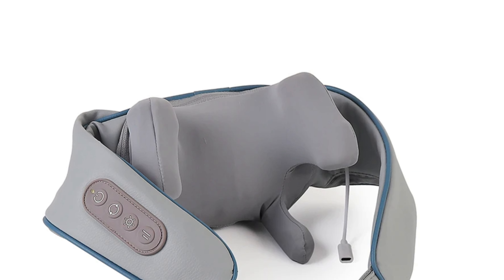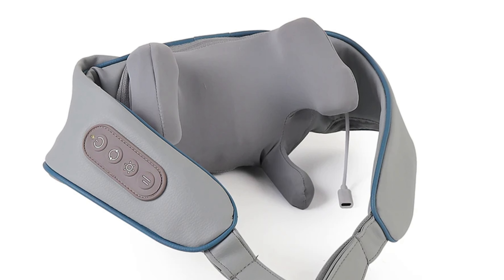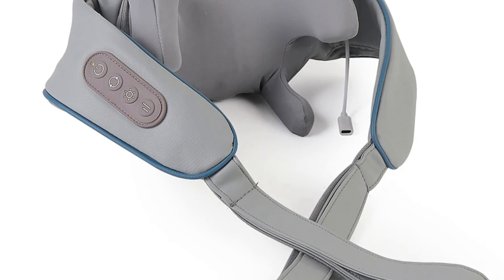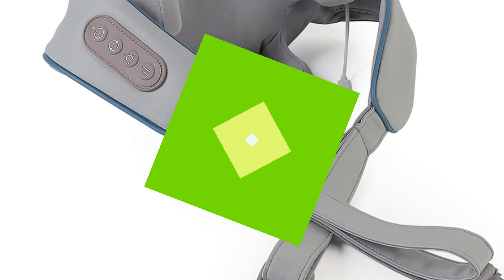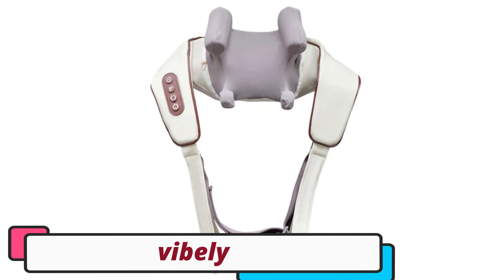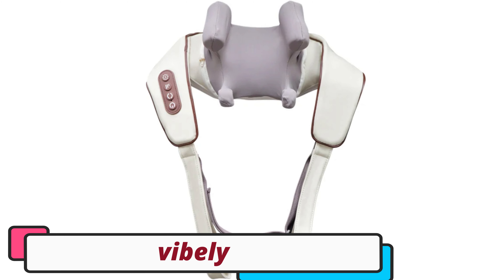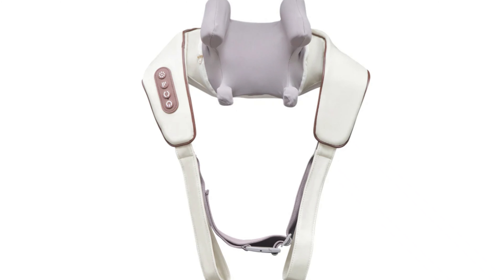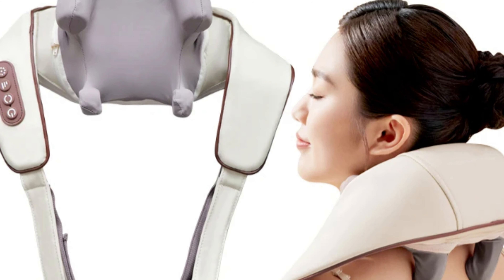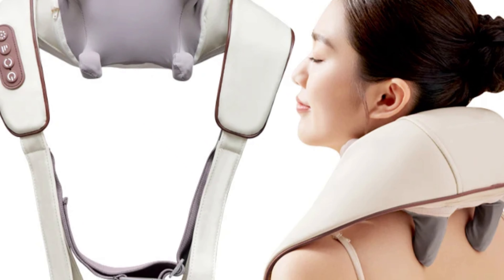Making it suitable for home, office, or travel, the massager is made of durable PU leather for long-term benefits. Its optimal timing feature is set at 10 minutes, ensuring the right amount of massage is delivered without overdoing it. The massager operates at 5V voltage and 26W power, making it energy-efficient yet powerful. Its built-in 2000mAh battery allows for 7 to 8 sessions of 10 minutes each on a single charge.